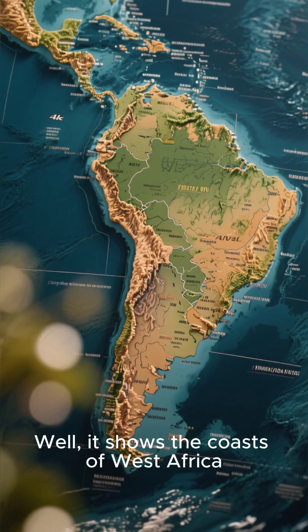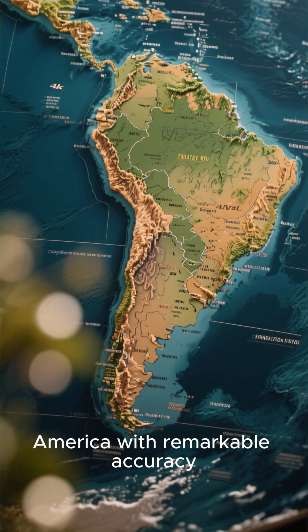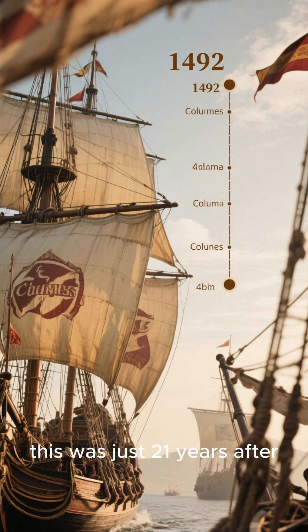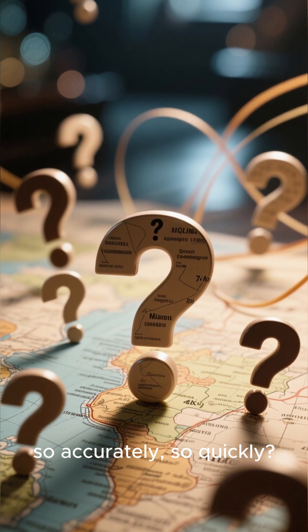It shows the coasts of West Africa, eastern South America, and even parts of North America with remarkable accuracy. Keep in mind, this was just 21 years after Columbus's first voyage. How could they have mapped so much, so accurately, so quickly?